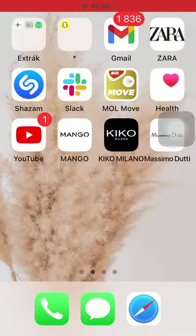Hello guys! In this video I am going to show you how to place an order on the Mango application.